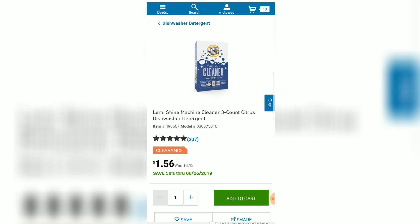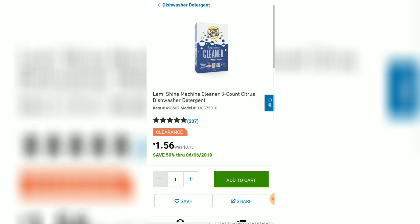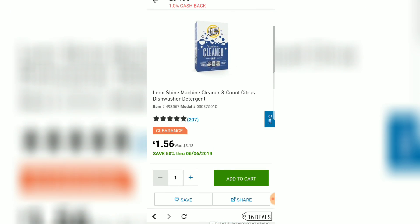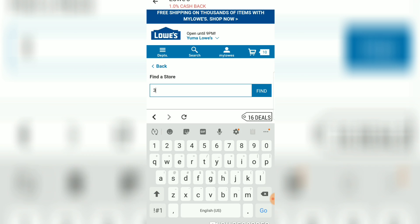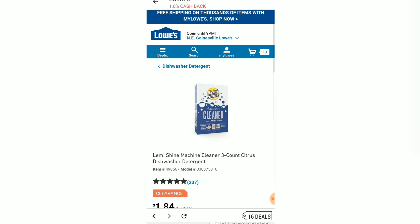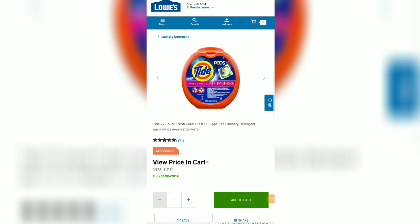Let's try a new item — the Lemi Shine Machine Cleaner for your dishwasher, priced at $1.56, and that price already dropped from the original. It may be one price in your neighborhood, it might be lower or higher, so you want to check multiple zip codes. Let's try a Florida zip code — the Gainesville store has it for $1.84. If you live anywhere near there you might want to try it.